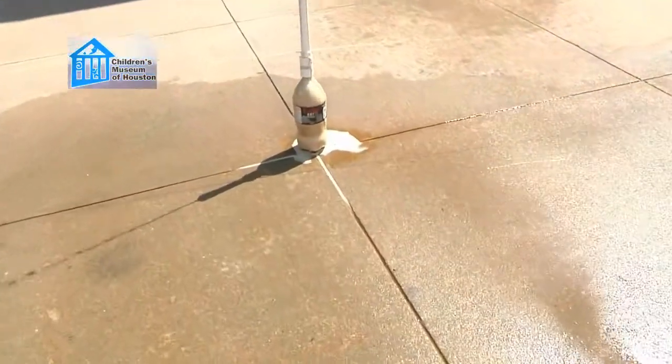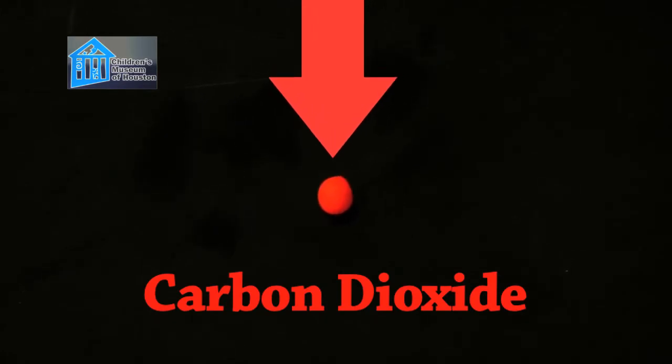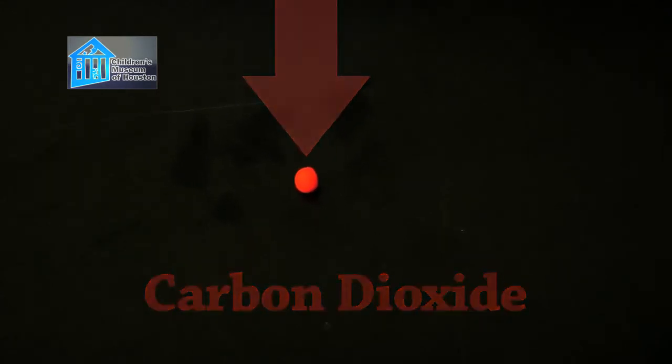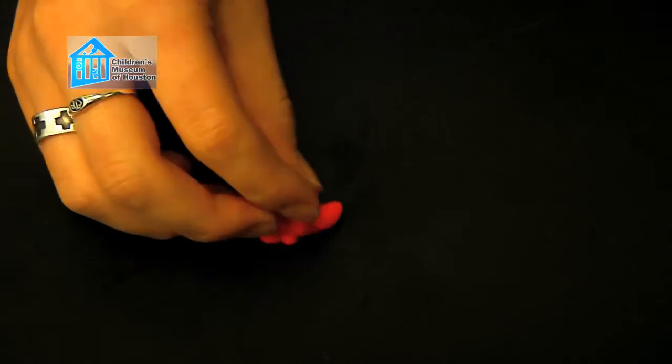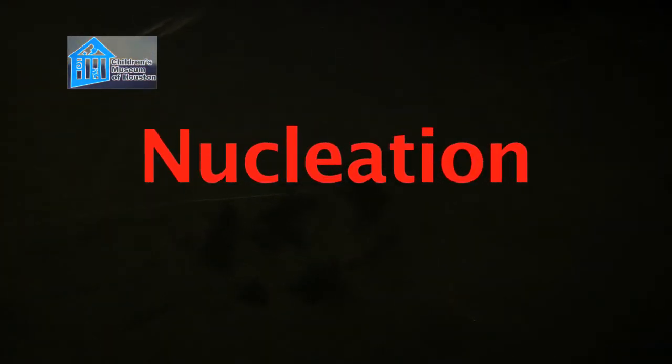Look at it like this. Pretend this is a very tiny particle of dissolved carbon dioxide in the soda. It finds some point, like the side of a glass, on which to stick. Once it sticks, it attracts more and more dissolved carbon dioxide, which continues to stick to it, causing it to get larger. Eventually it gets so large it forms a bubble that breaks free from the point where it first stuck. This whole process is called nucleation.